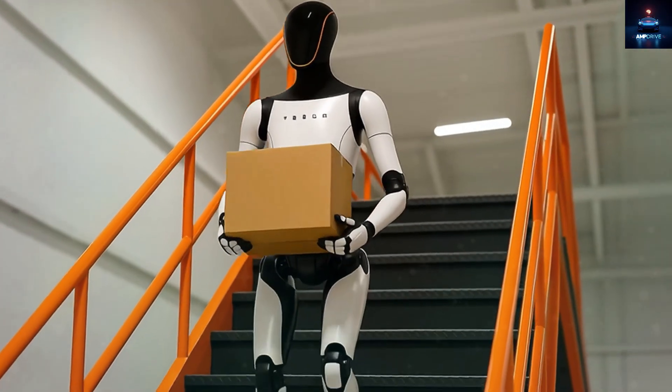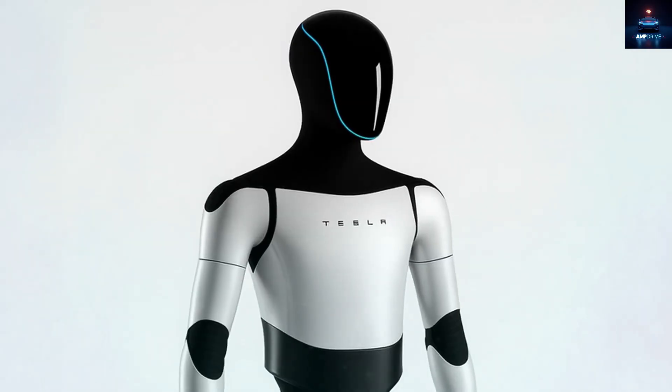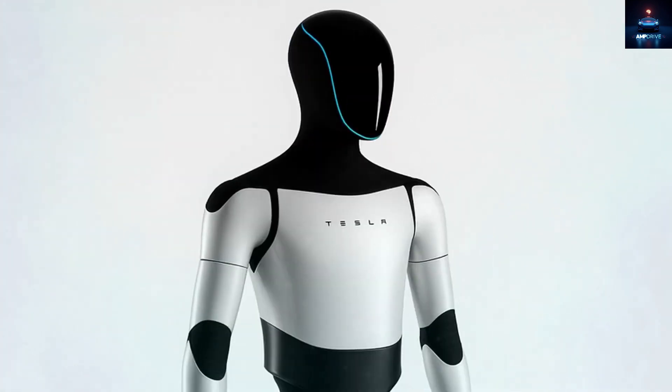He even mentioned that Tesla might build the robot for only $10,000. And as early as next year, thousands of these robots could be working inside Tesla's own buildings.